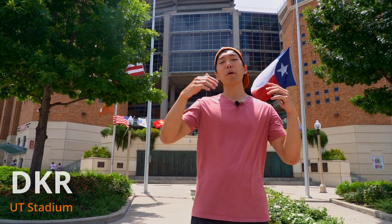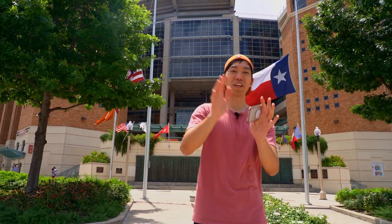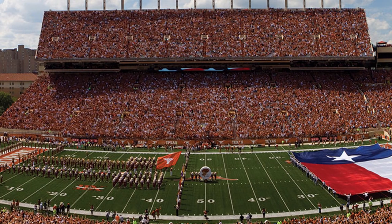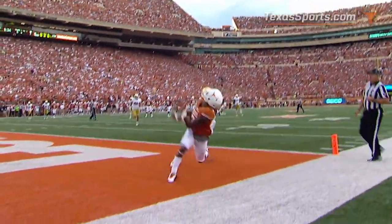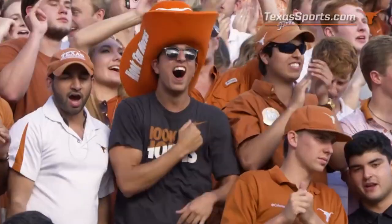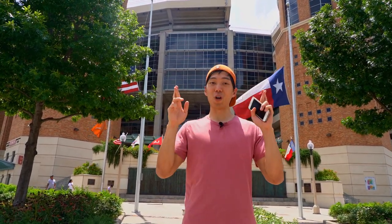So here is UT's pride and joy — it's probably where most of your tuition money is going. I'm just kidding. It seats 100,000 people, and on game day it's literally a sea of burnt orange. It's awesome. I remember when I came to my first game, we were cheering at the top of our lungs for our UT football team. So let's hope that in the fall there will be a season in which you can cheer on our team. Fingers crossed.